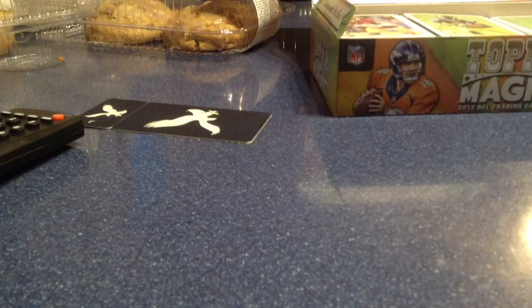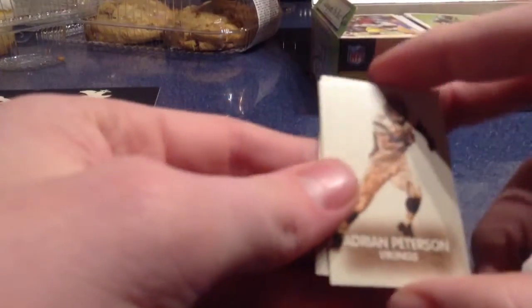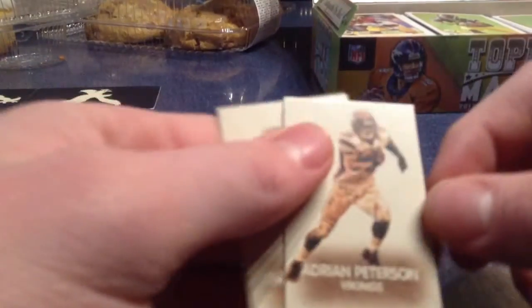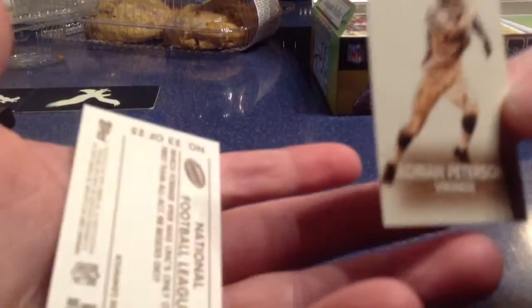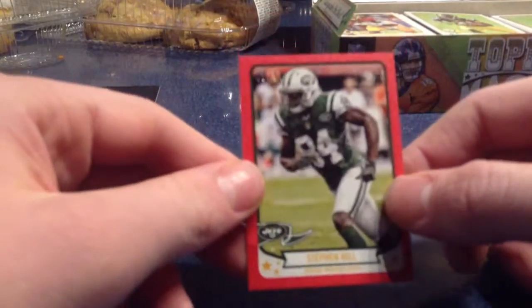So on to the Topps Magic now — we got these little minis. I think they're numbered to 25; I don't know if that's the edition, but it is numbered to 25. I got Adrian Peterson and Giovanni Bernard — they have little questions on the back. I also got a mini numbered to 50 of Stefan Hill.